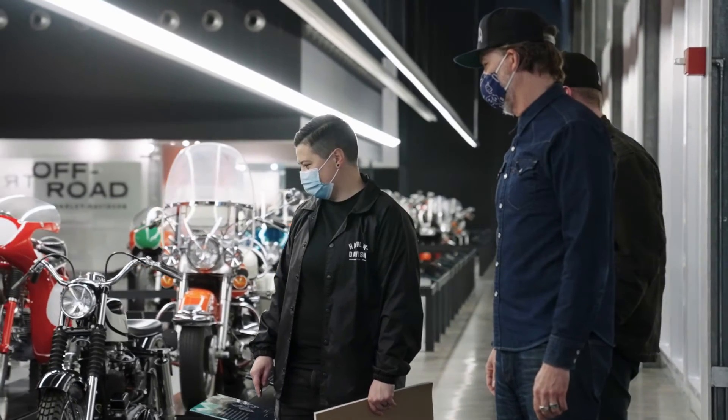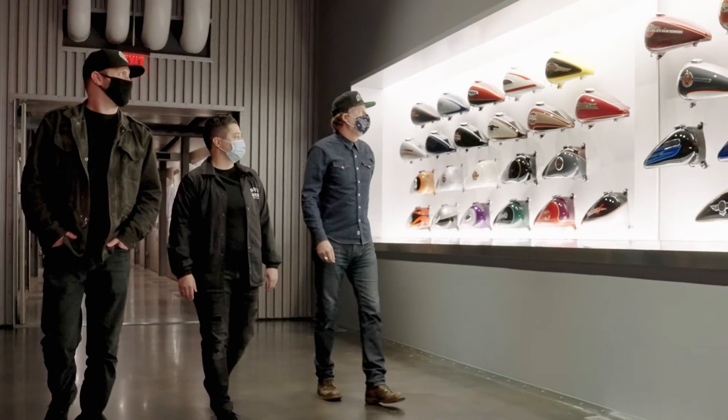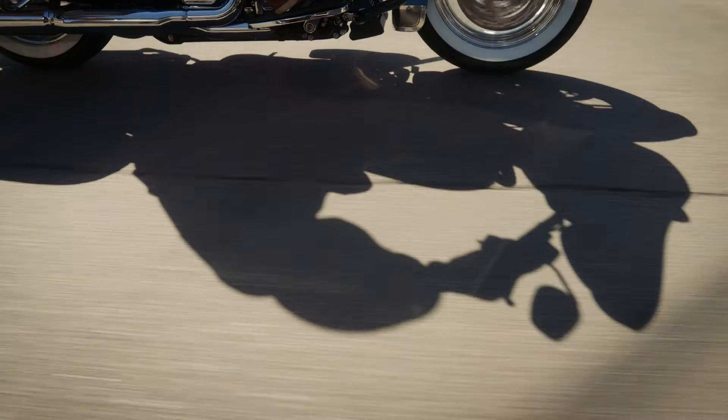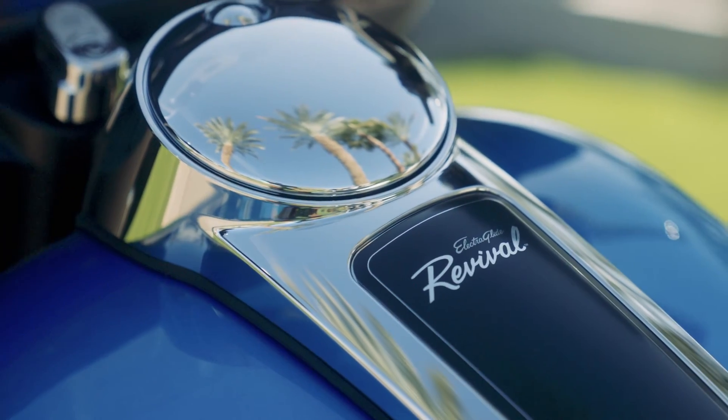I think you can look for us to continue to lean into 118 years of amazing history and to look through that and figure out where is the next magical opportunity for us to bring something into present day — to show something that people would have never imagined coming back, but with a whole different view on what it means in present day technology, and ultimately riding the past into the future.